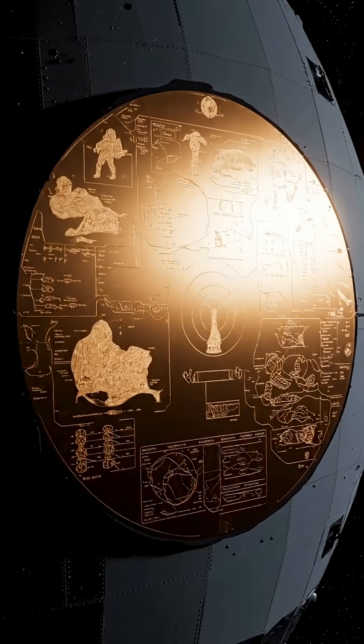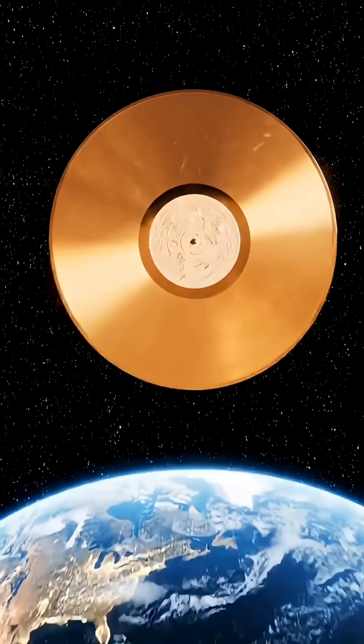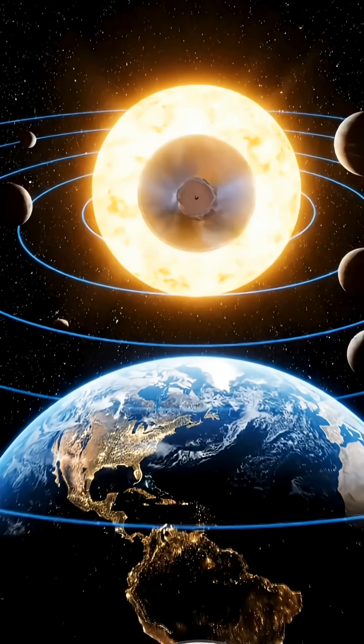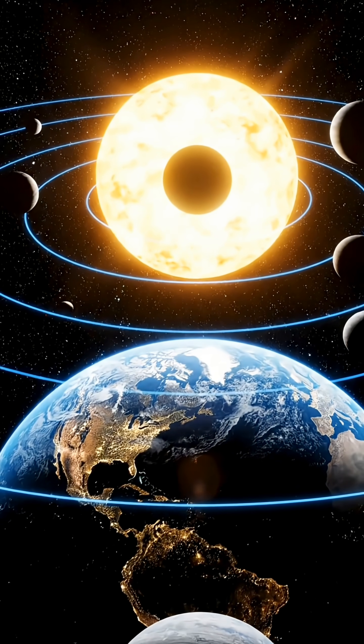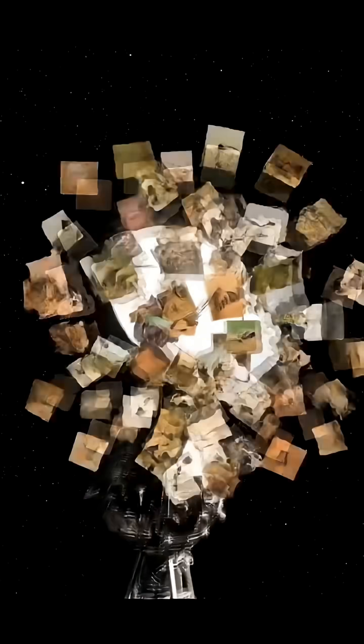Notably, Voyager 1 also carries a gold-plated copper record, designed to survive for hundreds of millions of years. It contains greetings and music in 55 human languages, the location of our solar system, and a record of human civilization. Once we lose contact with Voyager 1, its future becomes entirely unknown.